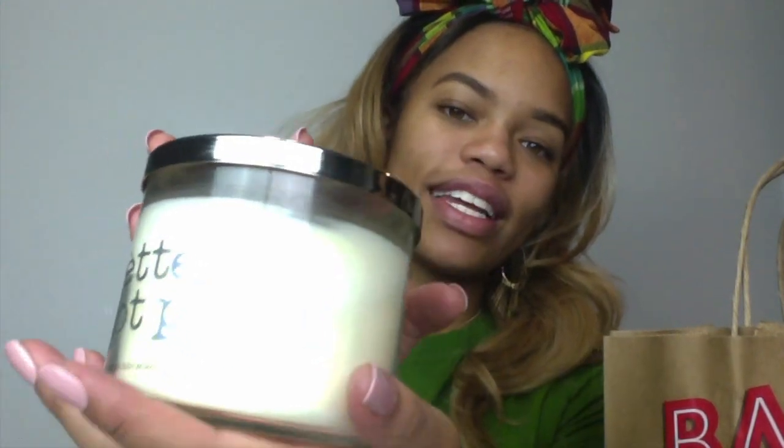For all my baker girls out there, you're going to love this — it's called Better Not Pout. It's got spiced gingerbread, vanilla icing, sparkling cinnamon sugar, and fresh ground nutmeg. I opened the candle up in the store, smelled it, and asked everybody on Instagram if I should buy it because it smells like cookies. If you lit this up in your kitchen when guests came in, they would think you were actually baking.